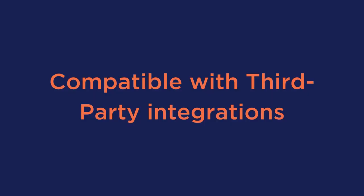Fifth is to make sure it's compatible with third-party integrations. Depending on what other tools you're using in your business, you'll want to make sure that this plugin and all these integrations will be as streamlined as possible.